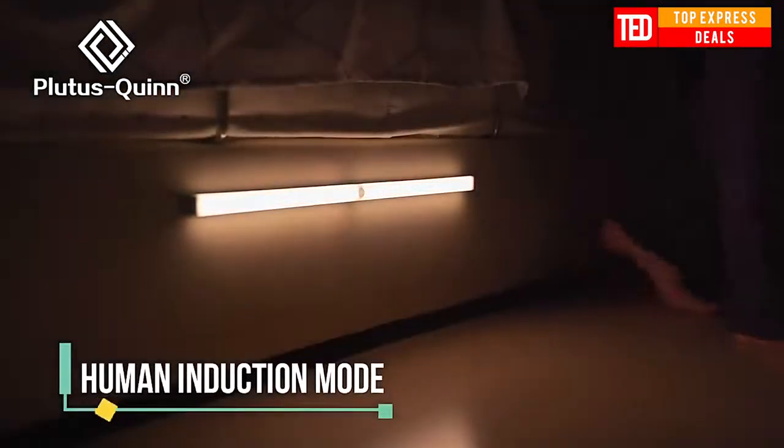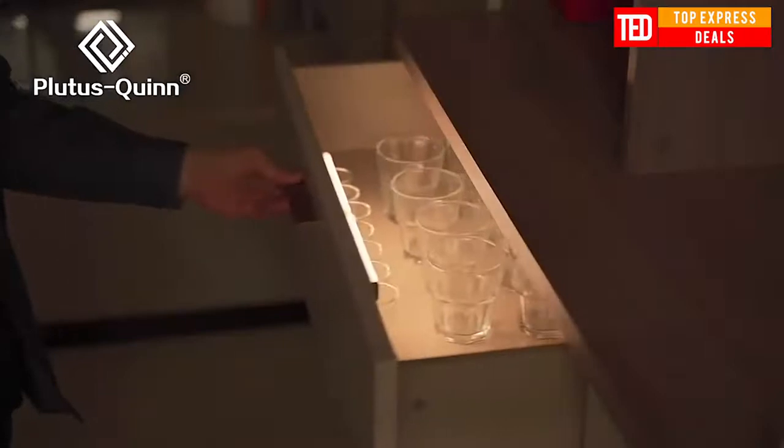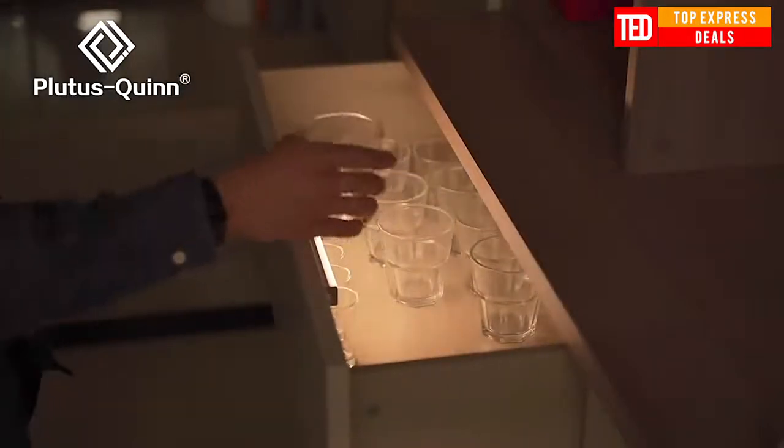This induction lamp has two light dial options — warm and white. One-key control and free switching adapt to different scenes with only one switch. USB fast charging: charge for 2 hours and use it for 30 days.